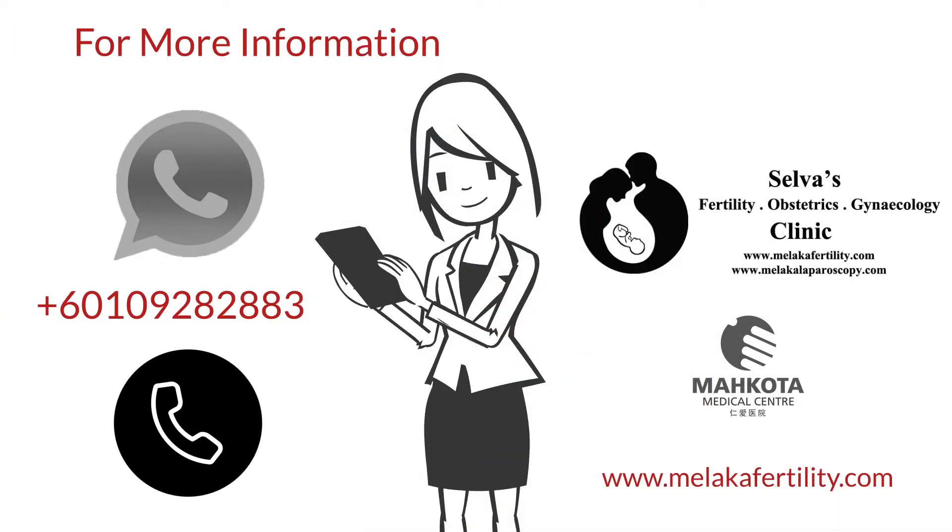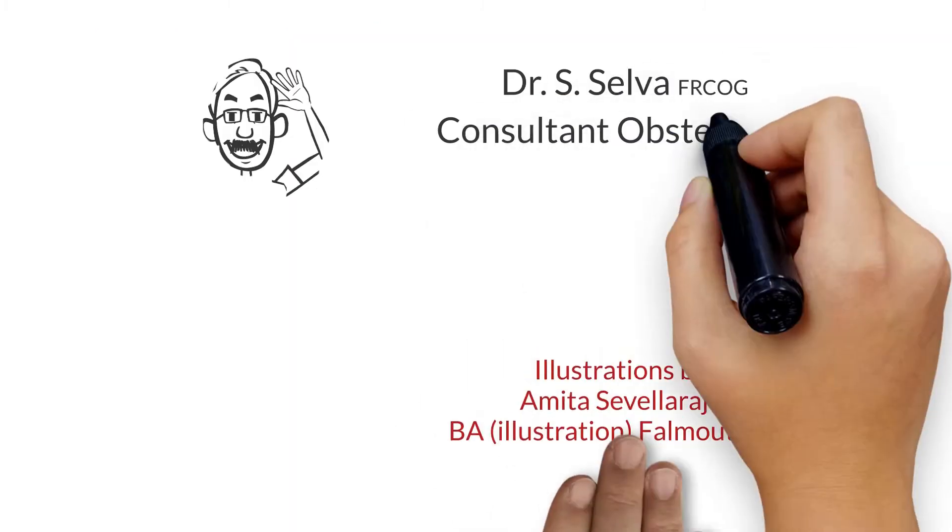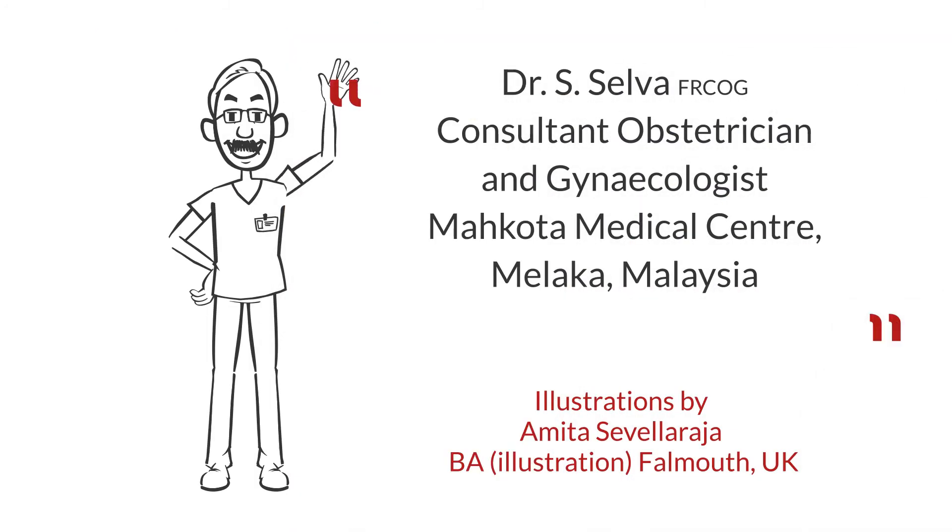For more information, please call or WhatsApp +6010-928-2883, or contact us at Makuta Medical Centre, Malacca, Malaysia. Thank you.